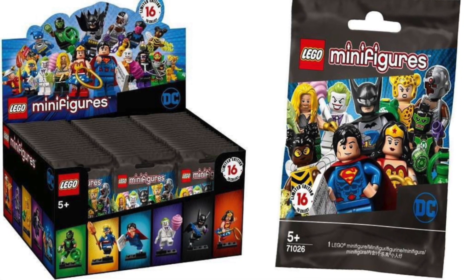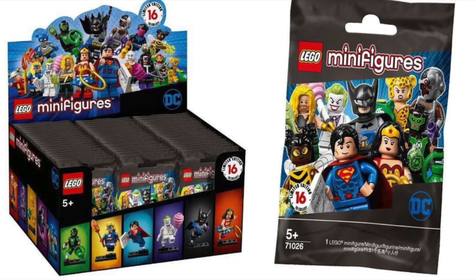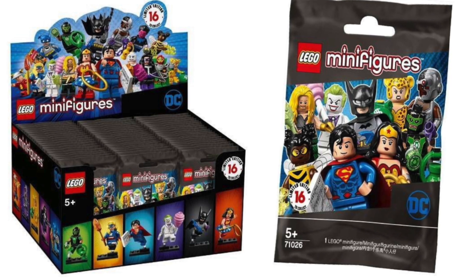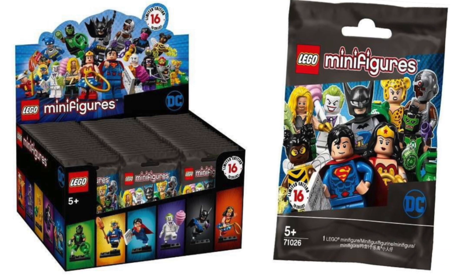The reason Marvel can't have a collectible minifigure series like this is because Hasbro owns the rights to action figures, and technically when these figures are released as standalones without sets, the argument could be made that they're action figures.